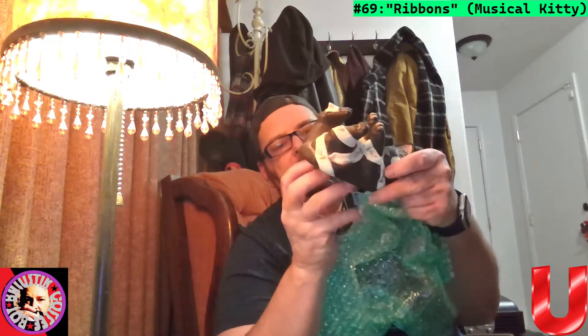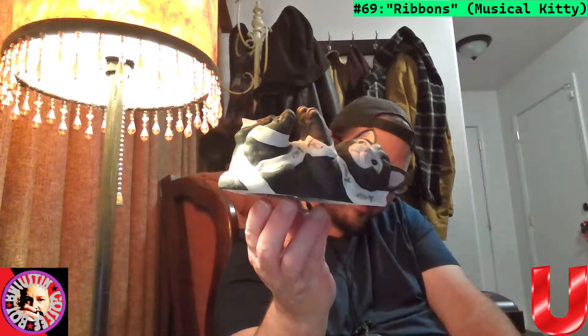Got some more kitties to go through — almost done. This one is crazy looking. It's got a thing on the bottom — I think it winds up and plays music. Let's see — oh yeah! We'll call this Ribbons. It's got a little musical mechanism — very cool.